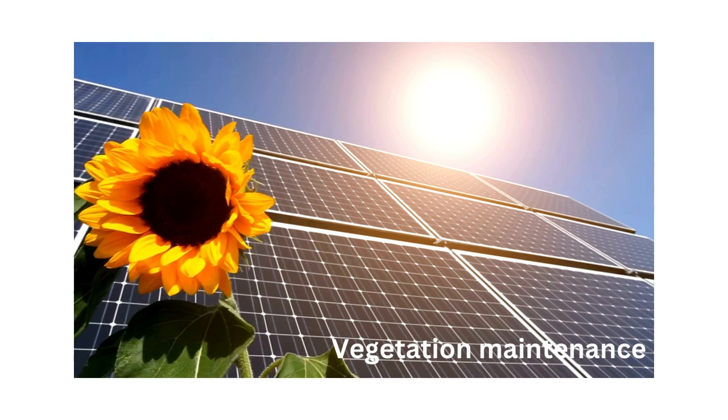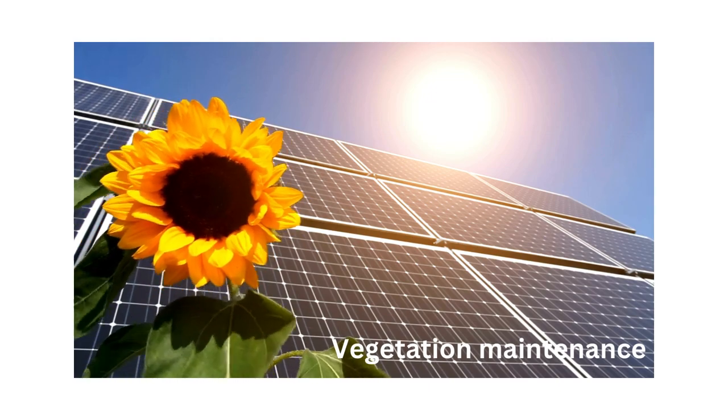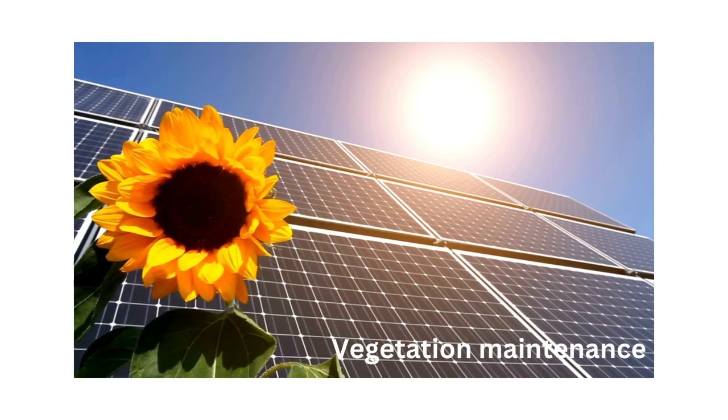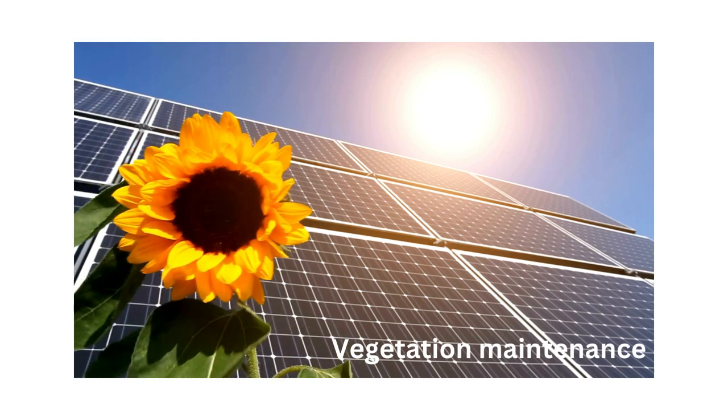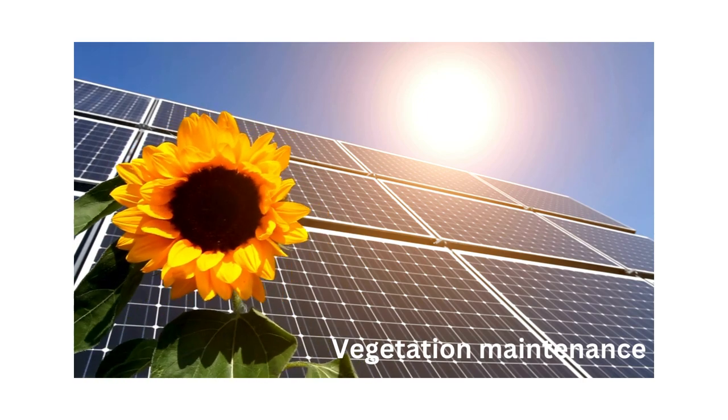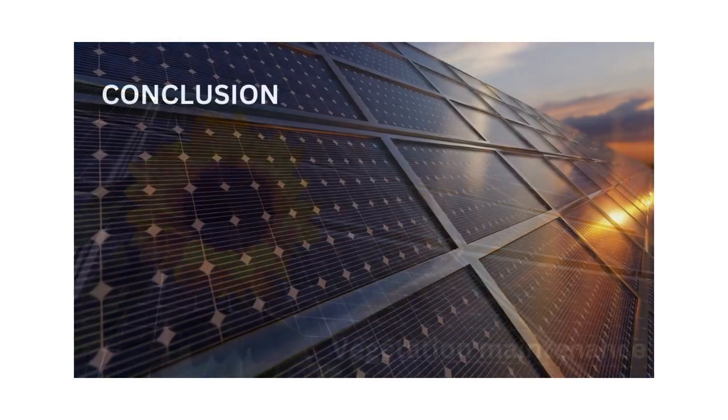Vegetation maintenance: vegetation maintenance is important to prevent shading of solar panels, maintain access to equipment, and preserve site integrity. Regular vegetation clearing, weed control, and landscaping activities are conducted to minimize shading effects and optimize solar energy capture.